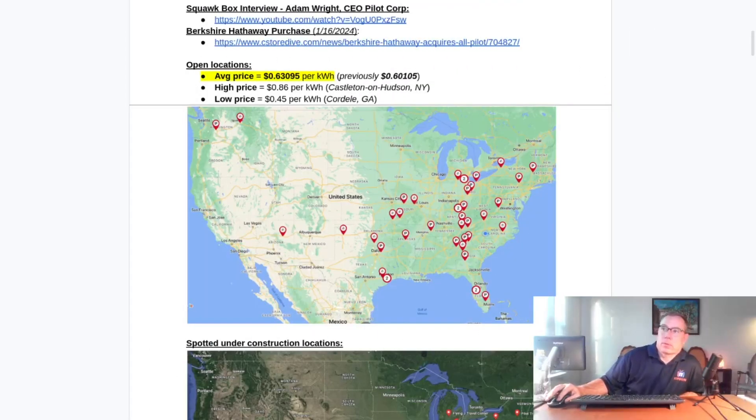This should go pretty quick. There's been a ton of activity in the Pilot Flying J DC fast charger build project. Several sites have opened — four sites have opened — several new sites have been spotted under construction. They've definitely started to pick up the pace. However, the price has increased a little bit and there's a lot of changing of prices throughout the network. It does seem like every time they change the price, they change it by a nickel.